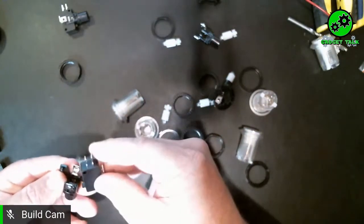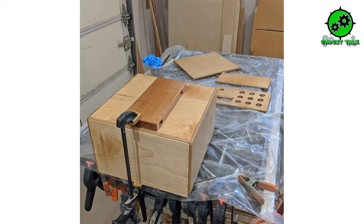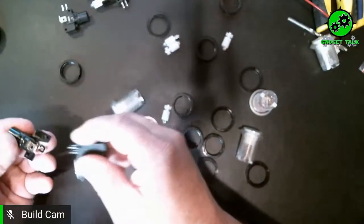I'd like to know in the chat room if anybody is building this live tonight with us, or if you've already got some stuff prepped. I saw a post on Facebook last week from Just Finding Our Way — he had already set up his box ready to go for this build. He posted in the chat that he used a one-inch round hole and cut the tabs off the square buttons with an oscillating saw. That box looks absolutely awesome — good job, Just Finding Our Way, who is also a patron of Geocache Talk.